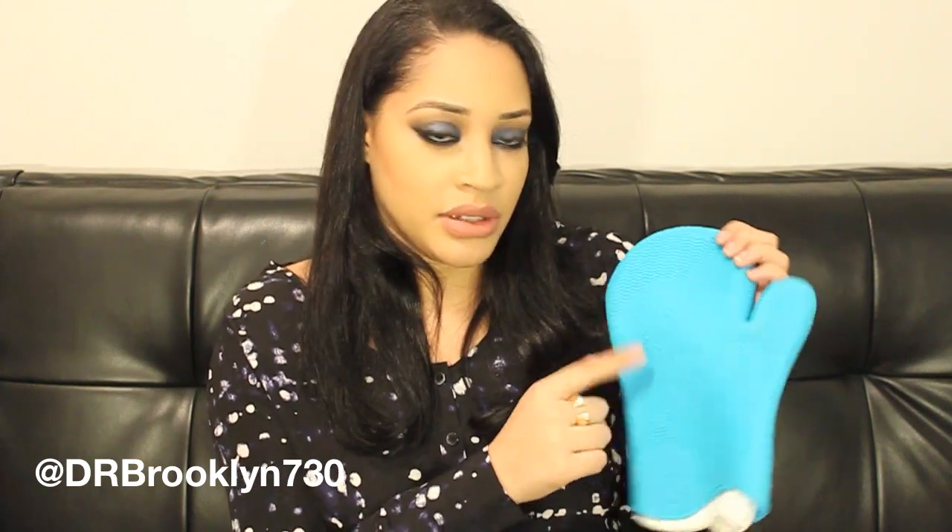I figured this would make cleaning my brushes a little less dreadful — no more prune fingers, which is what I hate about washing brushes. Though if you don't want prune fingers you could just use a dishwashing glove or latex glove. The only difference here is these fun little textures that help you clean deeper into your brush. I hope you guys enjoyed my haul! Leave a comment if you want the lip swatches video. Subscribe to my channel and you can find me on Twitter, Facebook, Instagram at dr_brooklyn730, and Pinterest — all links in the description below. See you next time!